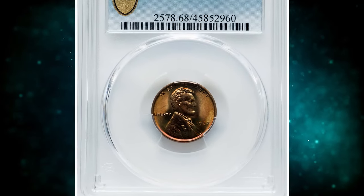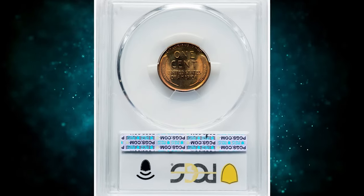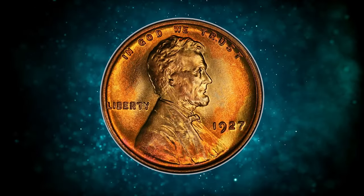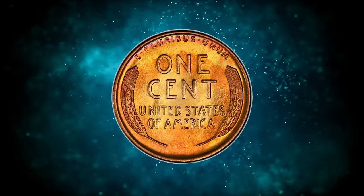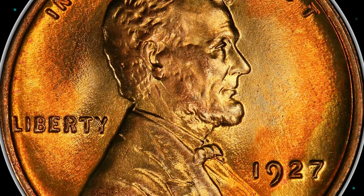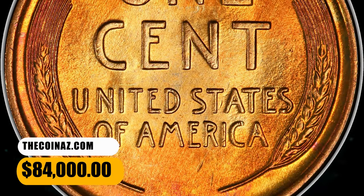Number 1: 1927 Lincoln Cent in MS-68 red condition. According to NGC, this is an issue that is readily available in fully red gem condition, though the population drops rapidly above the grade of MS-66 RD. While some coins will have less than full strikes, this is not a major issue with the 1927-P cent, and collectors should settle for nothing less than a sharp impression. This elusive specimen was sold for $84,000.